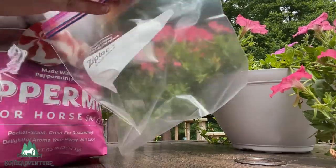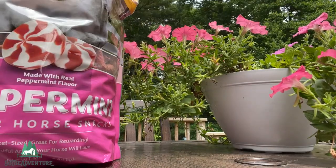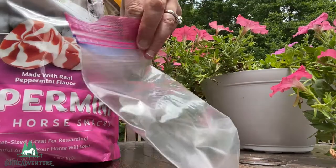All right, so I ended up getting these peppermints, and the minute I opened the bag, they just smell so good.